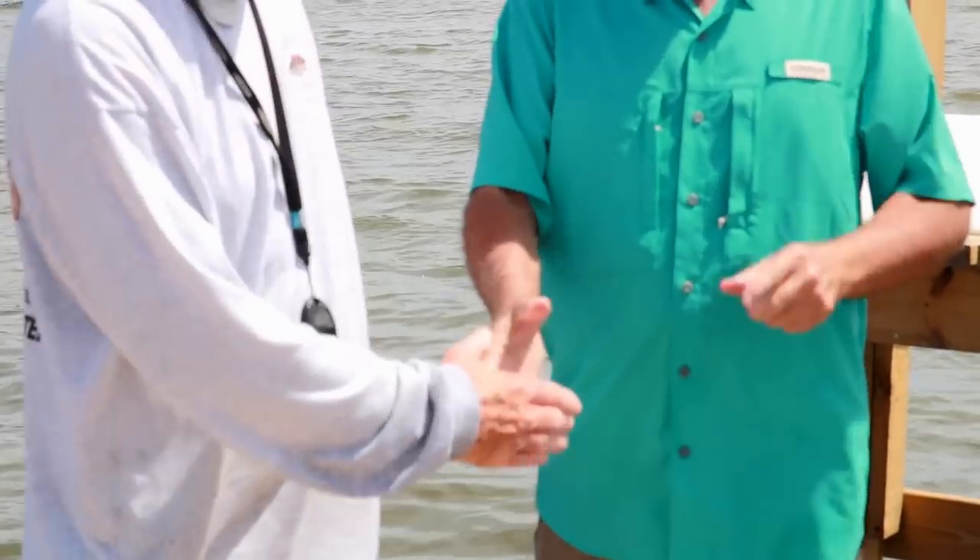Hey, welcome to another one of our videos. We're down at Mosquito Lagoon. I'm here with Captain Brian Clancy at Mosquito Lagoon Fish Camp. He's going to take us out. I hope we're going to catch some reds and some trout. We're going to have some fun, right, Captain? You better believe it. I'll put all his contact info down in the description box in case you guys want to talk to him or contact him if you're coming down here. Let's get into the video.